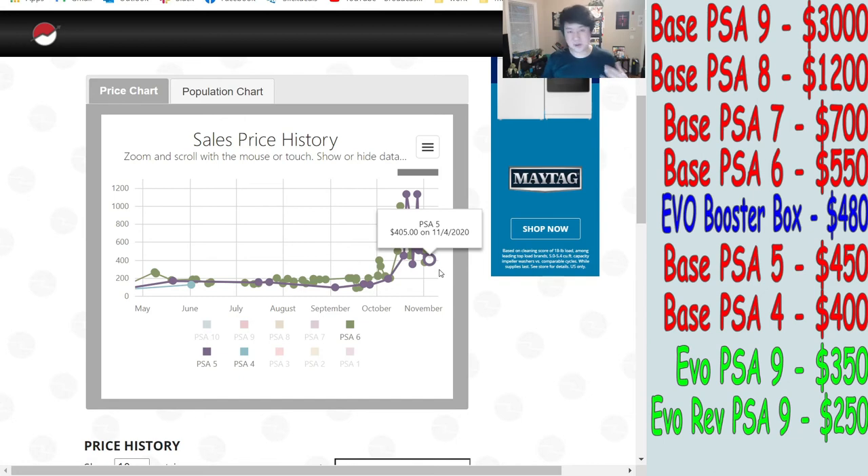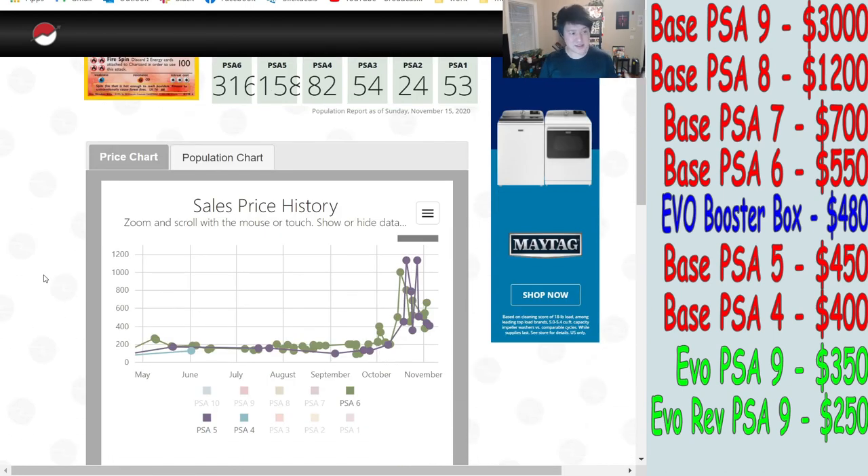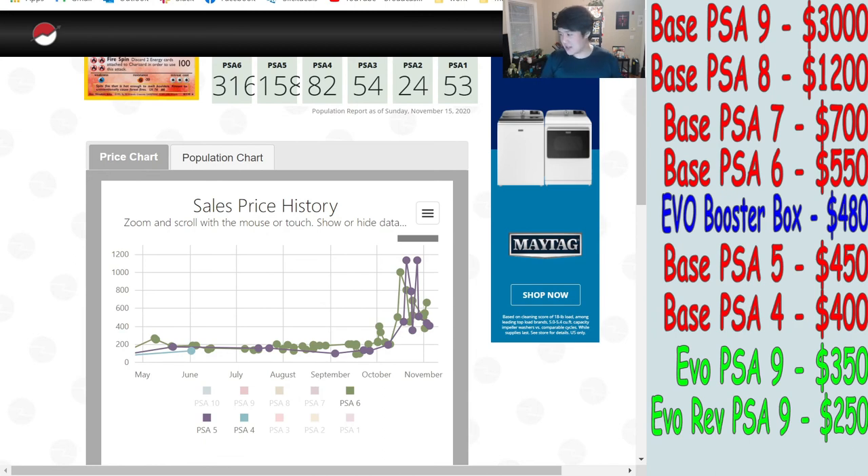Taking those Evolutions regular Charizard PSA 9s — with all this hype, more of them are going to get graded and flood the market — I feel like getting rid of those and picking up Base Set 2 is maybe the way to go. The market values are comparable at the PSA 6 level. I find that very interesting. You could probably pick up an entire Base Set 2 set at a pretty reasonable price right now.